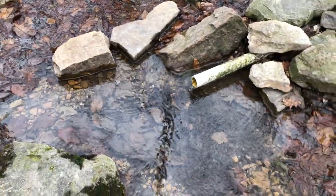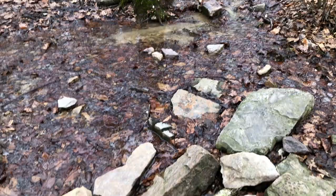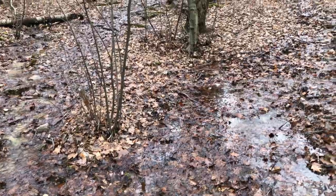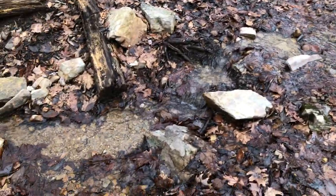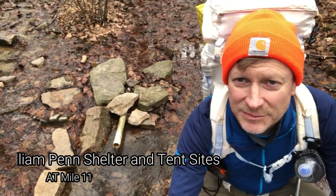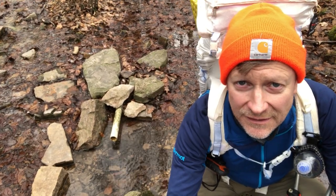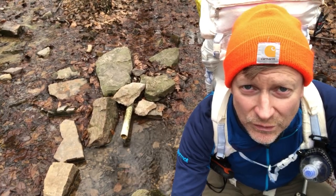There we go — I guess that's the official spring right there, probably coming out of that tree right there. There it is, the spring at the William Penn shelter. It's about a tenth of a mile down a gentle hill. We'll grab some water and then go back over to where the shelter is.